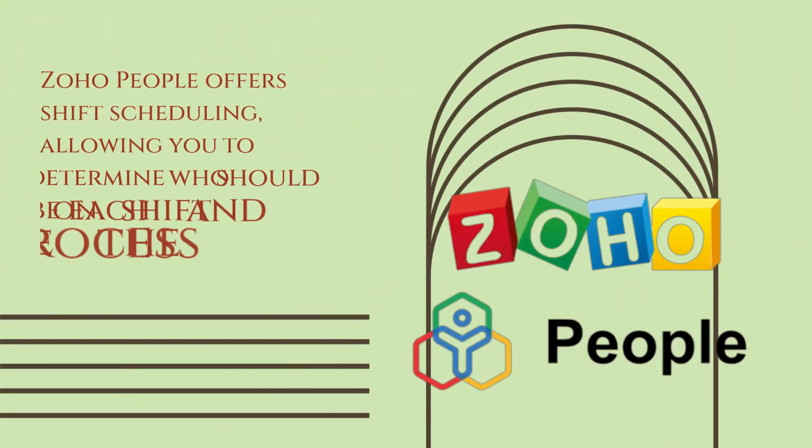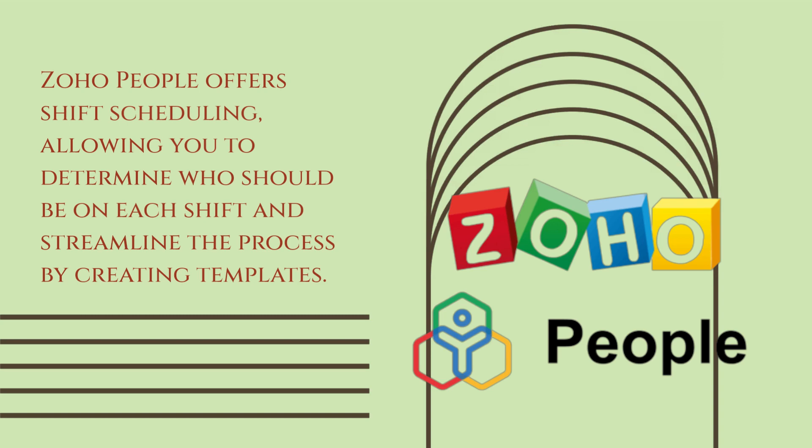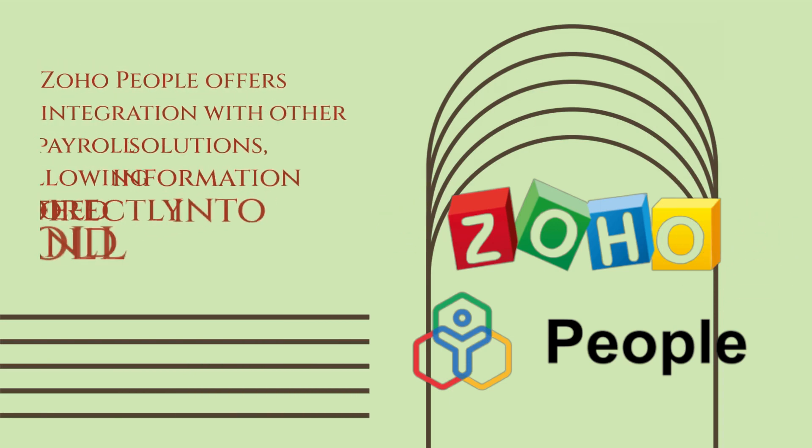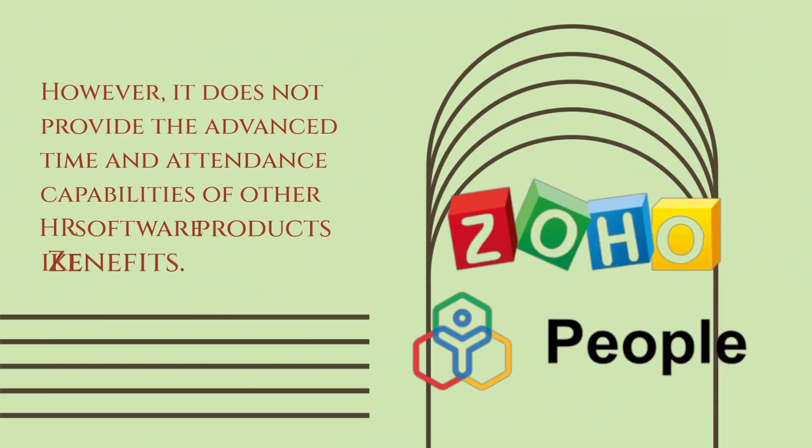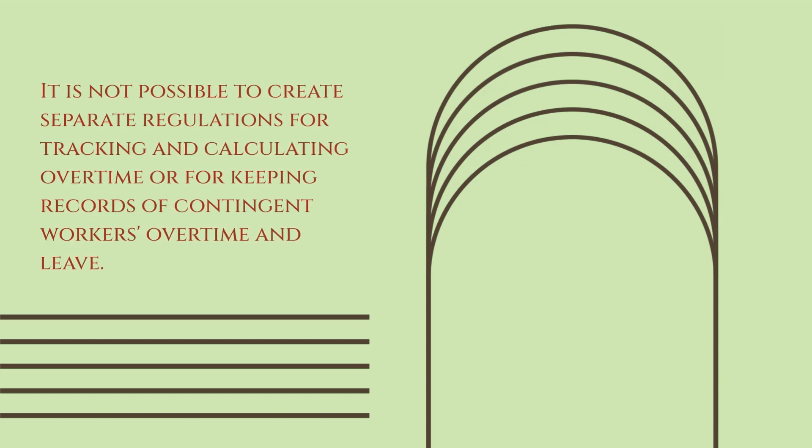Zoho People offers shift scheduling, allowing you to determine who should be on each shift and streamline the process by creating templates. Zoho People also offers integration with other payroll solutions, allowing information to feed directly into billing and payroll reports. However, it does not provide the advanced time and attendance capabilities of other HR software products like Zenefits. It is not possible to create separate regulations for tracking and calculating overtime, or for keeping records of contingent workers' overtime and leave.